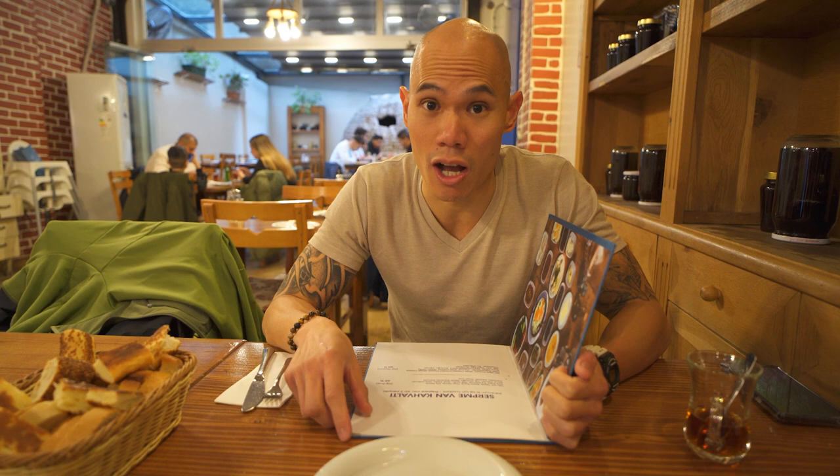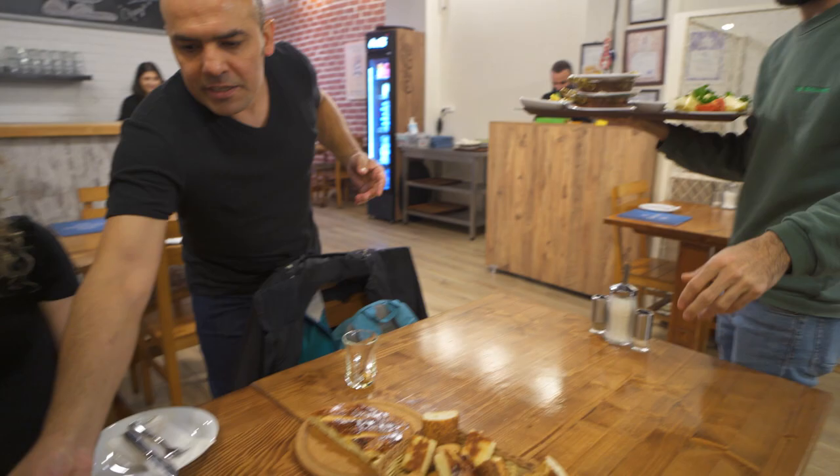As soon as we sat down, they brought us tea and a basket of bread already. The service here since we've been in Turkey and Istanbul has been amazing — as soon as we walk in, we always get served right away. Here they brought us the tea and the basket of bread already, so can't wait to find out what else we got. Looking at the menu, we came here for one thing only: the set breakfast for two. There are two varieties — 55 and 60 Turkish lira. We went with the 60 lira one because it comes with unlimited tea, so we're in!